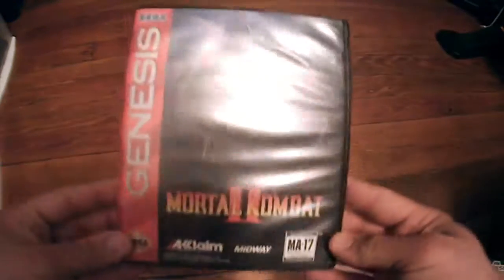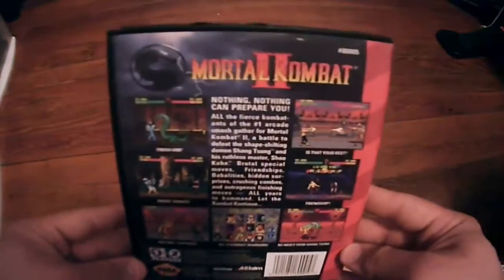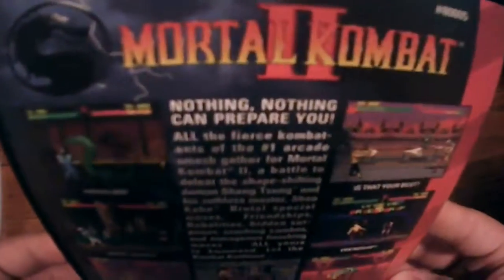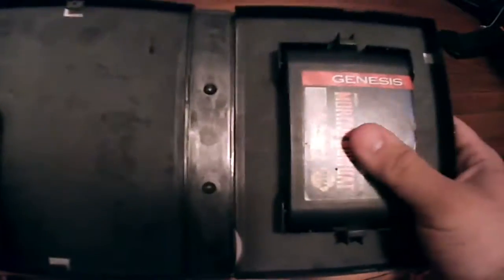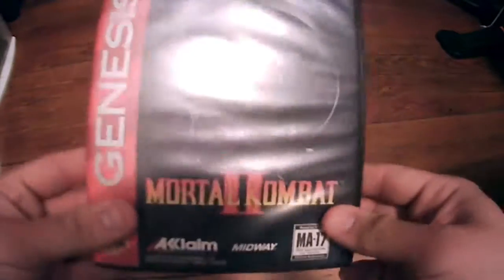Next up is Mortal Kombat 2 on the Sega Genesis. Mortal Kombat is probably one of the most played titles on the Genesis — right up there with Sonic as one of the favorites on the system. This was put out by Acclaim. Unfortunately I'm missing the manual but I do have the game and the case, and without the manual it's worth about $10.